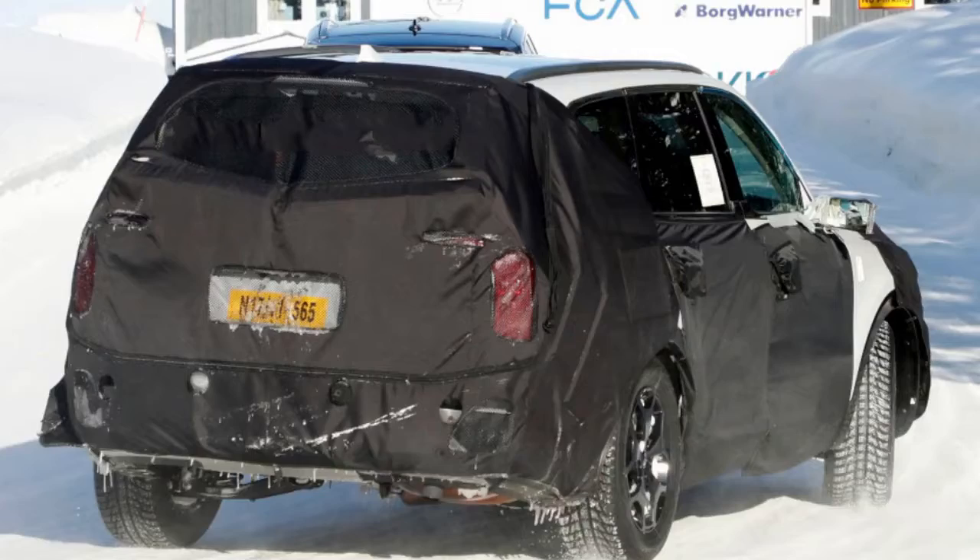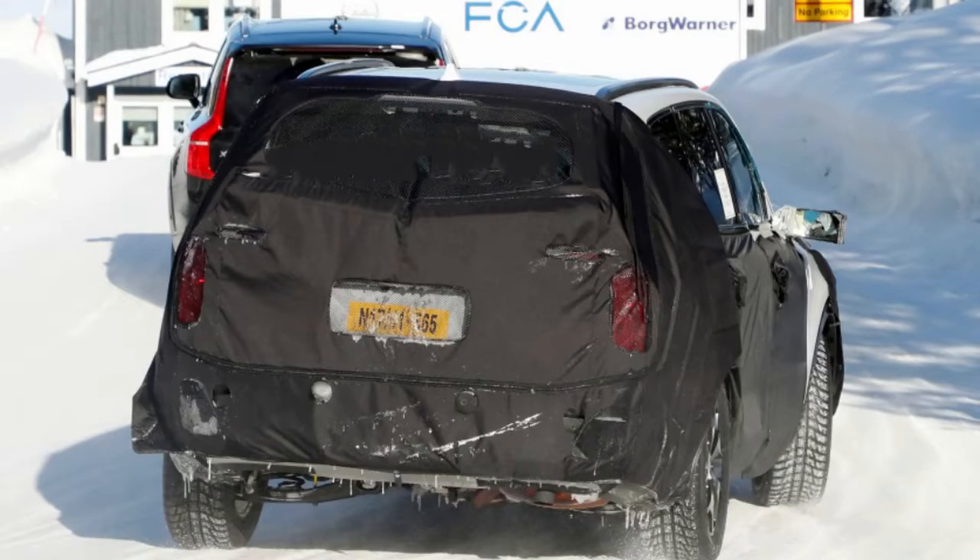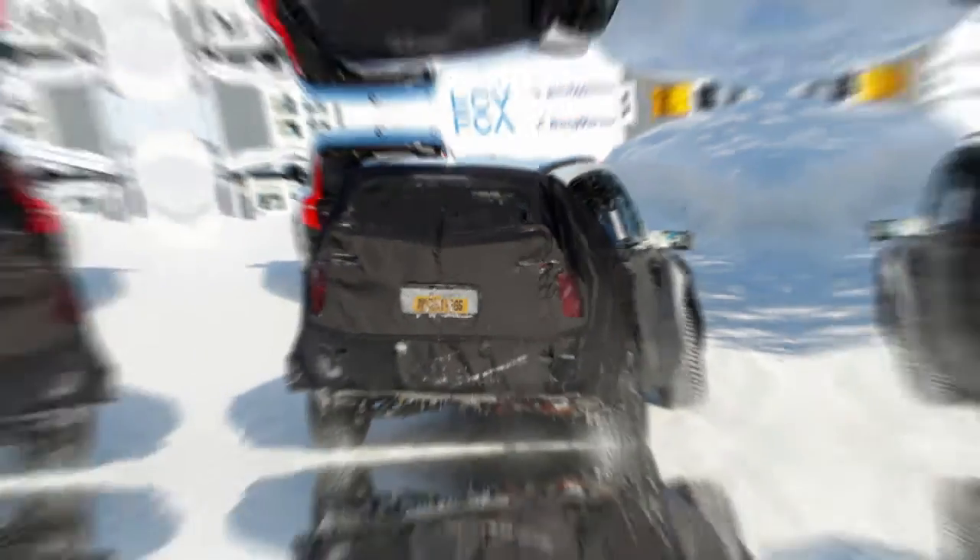As for when this Hyundai may reach production, we'd estimate in a year or so. Chances are it will share parts with the Kia Telluride, so it likely won't be long after the Kia's debut that the Hyundai will be revealed.